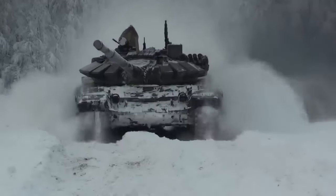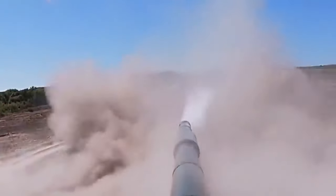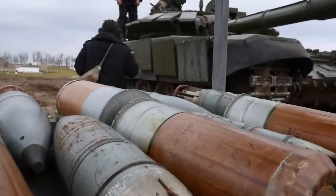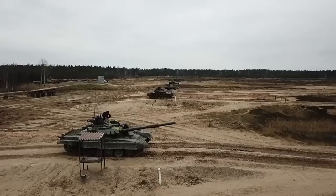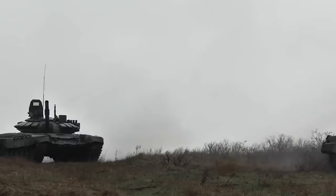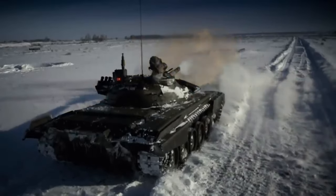The T-72 was equipped with a 125mm smoothbore main gun, capable of firing a wide range of ammunition, including armor-piercing fin-stabilized discarding sabot (APFSDS) rounds and high-explosive anti-tank (HEAT) shells. This gun provided the tank with substantial firepower and the ability to engage targets at extended ranges.